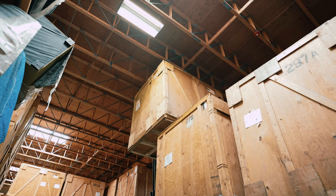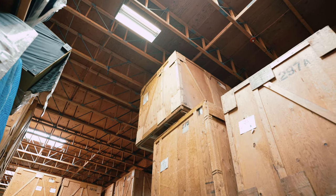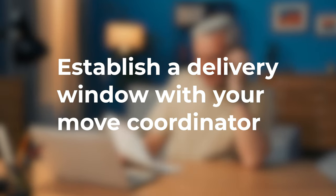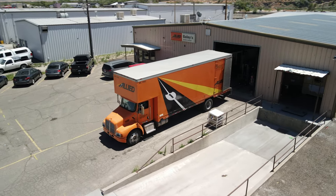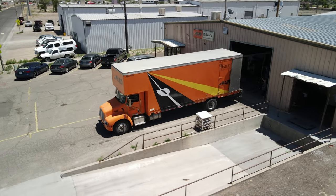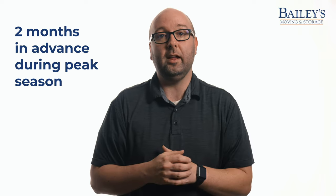You can coordinate with your move coordinator to access items at their location within our warehouse, but getting them out of storage will require a bit more planning. In order to do that, you would need to establish a delivery window with your move coordinator, and that delivery window is determined by the availability of our crew and equipment. So if you're looking to get your items out of storage during a peak moving season, you might need to plan for some delays and expect to arrange your delivery window about two months in advance.